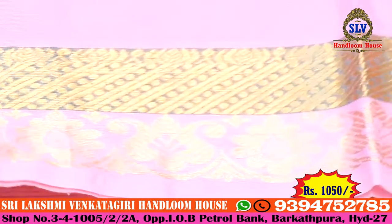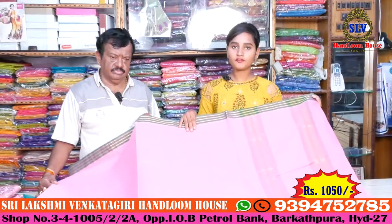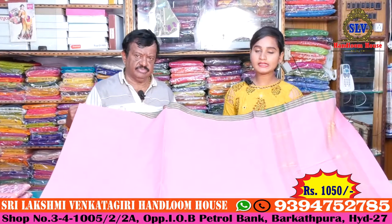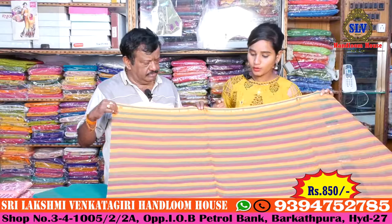The pallu has a baby pink color combination with green color work. The all-over design has a gold color combination. Look-wise it is very beautiful. The blouse is a plain blouse available in different patterns. The price of this saree is 1050 rupees.